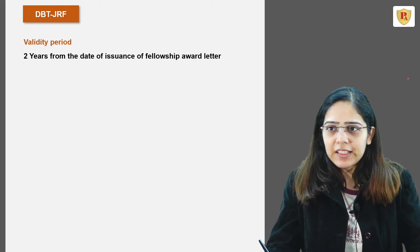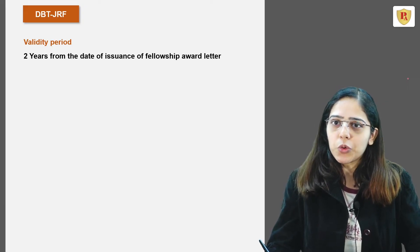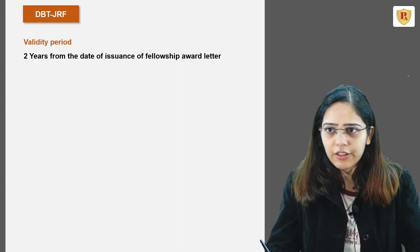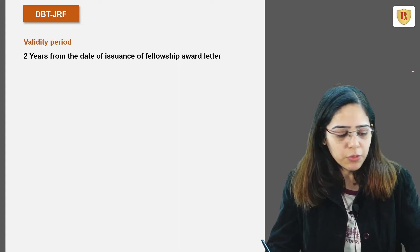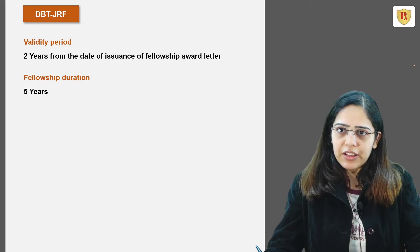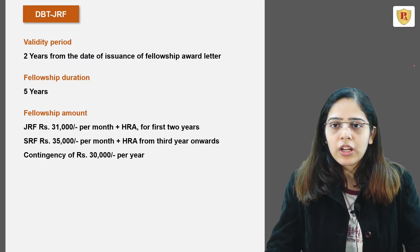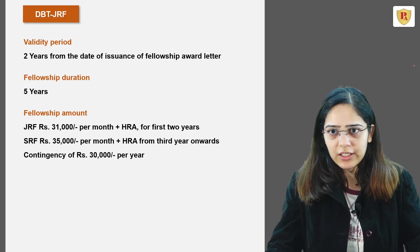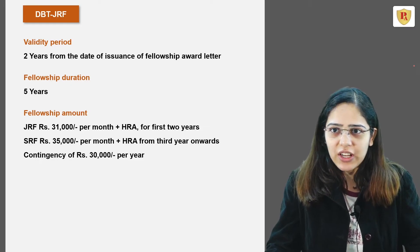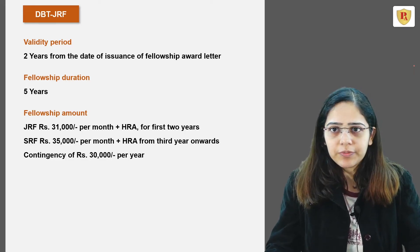Once you clear this examination and are awarded the fellowship award letter, you can activate your fellowship within 2 years from the date of issuance. The fellowship duration is 5 years. For the first 2 years, you will be a Junior Research Fellow and will receive Rs. 31,000 per month plus HRA. From the third year onwards, as a Senior Research Fellow, you will get Rs. 35,000 per month plus HRA. You also get a contingency of Rs. 30,000 per year to carry out your research.